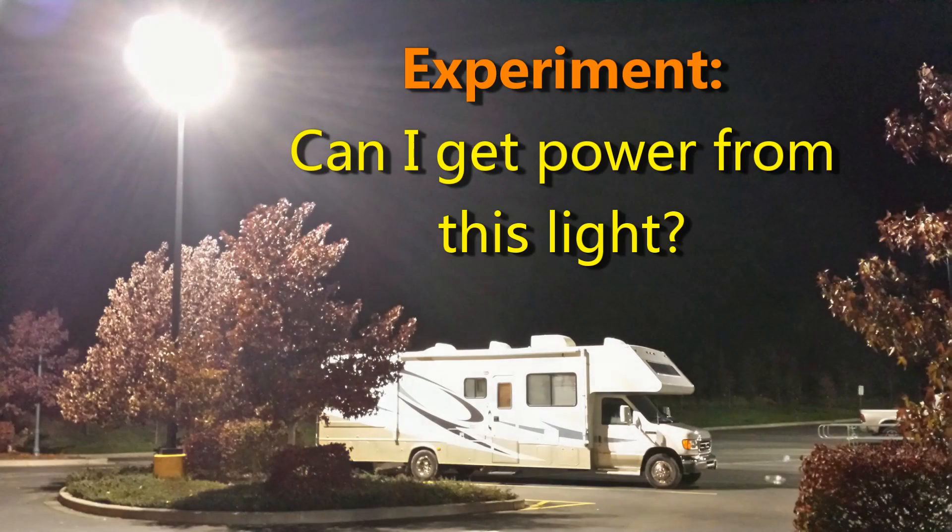Hey guys, sorry it's a little dark right now but I'm in the RV parked in a Walmart parking lot and I just want to make this quick little video. It's kind of funny — I'm actually parked under this big old light because I wanted to see if I could generate a little bit of solar power during the night while sitting under here.